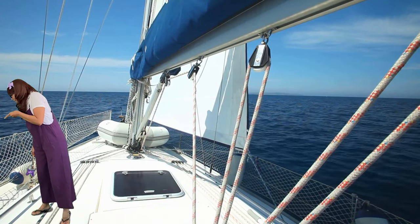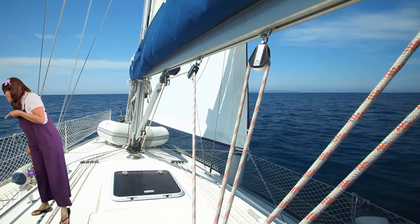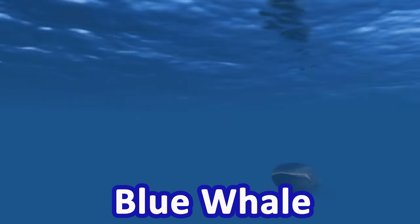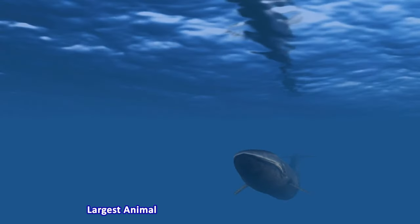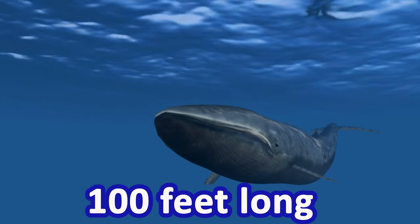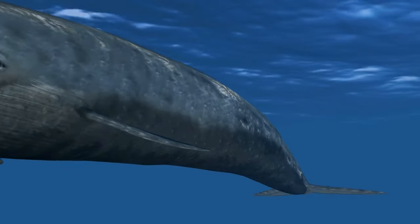Look, I can see some whales! The whales are unusually loud. And the blue whale are the largest animals ever on Earth. They can grow more than 100 feet long and can weigh as much as 30 elephants!